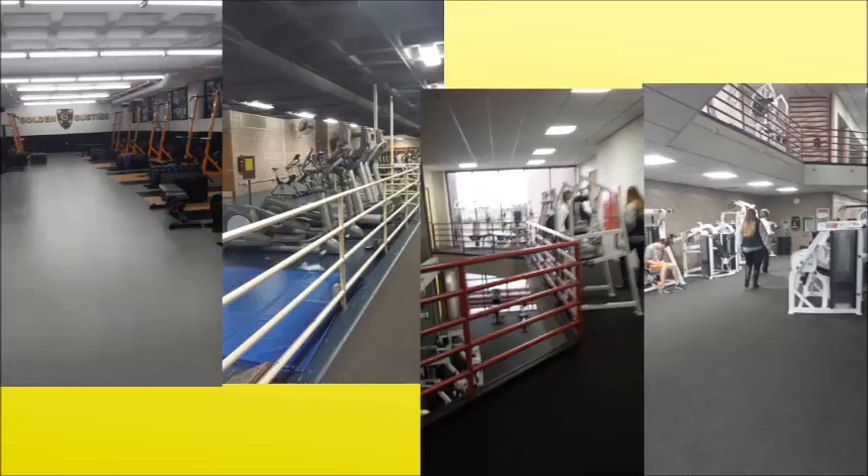These pictures show how there are four different areas for all the workout equipment and it's not all in one area, which is an issue. If you're trying to use one machine, you might have to go across the entire facility to find it, which is a pain for people who want to work out.